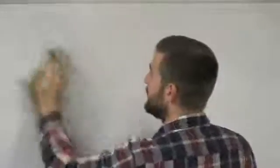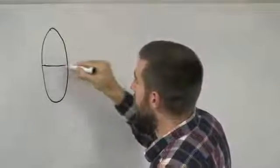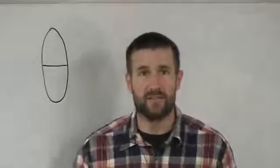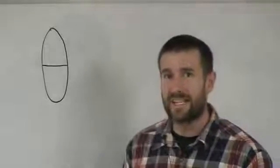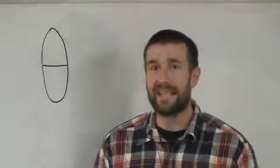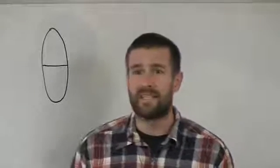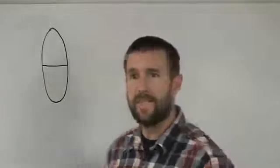After eta, you have theta. Theta is basically just an oval with a line across it — you probably remember this from math. In Greek, this letter is theta and it makes a 'th' sound. The difference between this and delta is that delta makes the 'th' sound like in the word 'the,' whereas theta makes the sound as in the word 'thick' — the harder 'th' sound. Thick, theta.